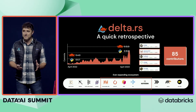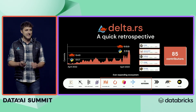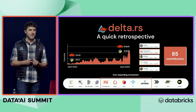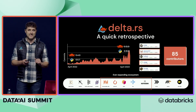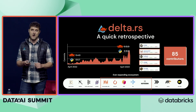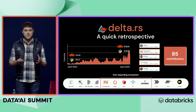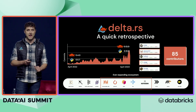One of my favorite parts about the Delta community is Delta RS. For those of you who don't know about it, Delta RS is a complete from-scratch implementation of the Delta protocol written in Rust native code, and it has exploded in the last year. This is completely driven by the community and it's really taking off. Because it's in native code, you can use it to link into other ecosystems like Python, and lots of people are starting to use it this way.